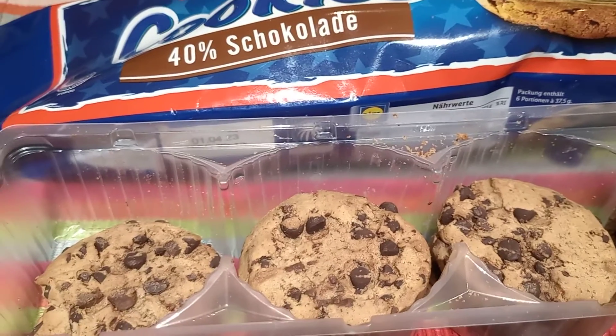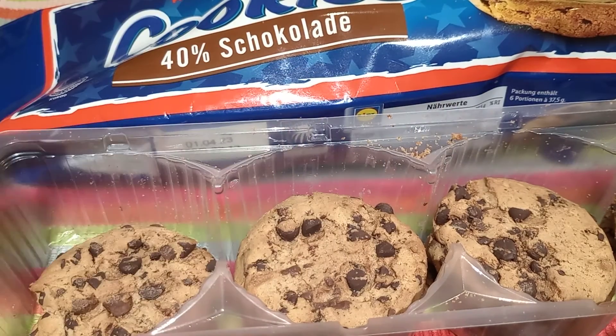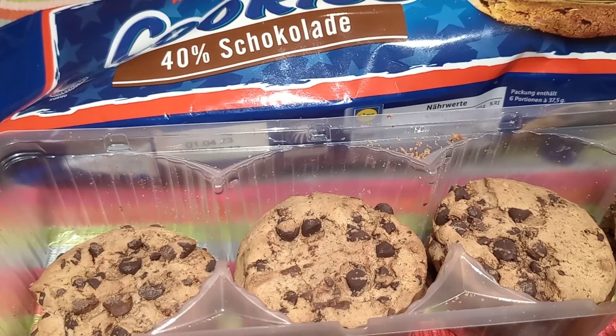Thank you very much to my viewers and subscribers for always watching my premiere. Bon appétit and bye bye!